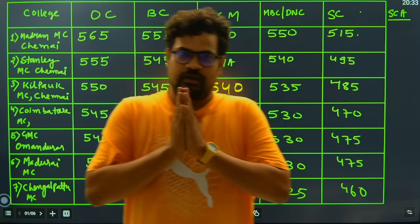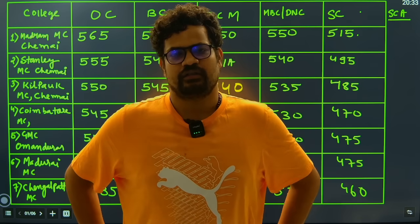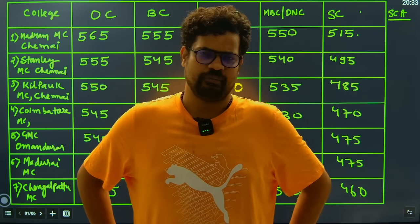Hello! Vanakkam Tamil Nadu. In this video we are going to discuss with you the highly demanded topic by you.